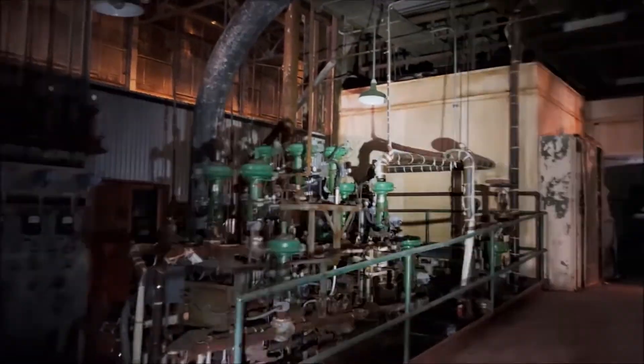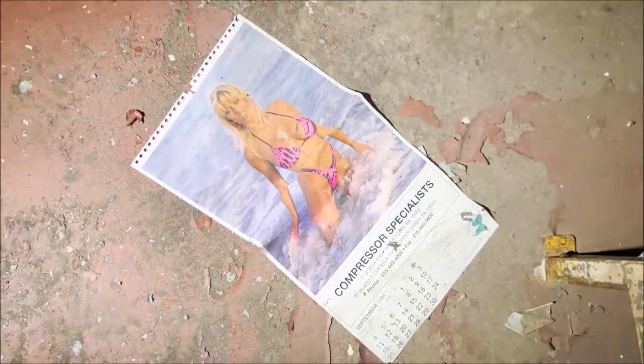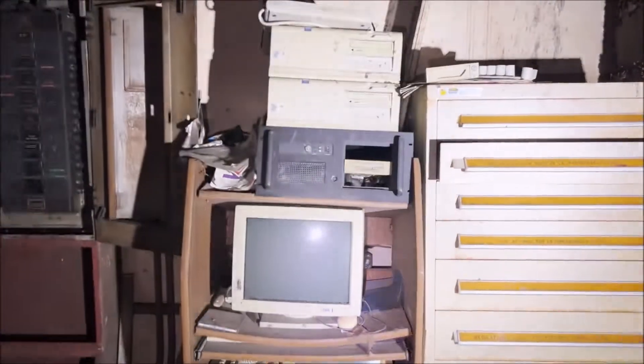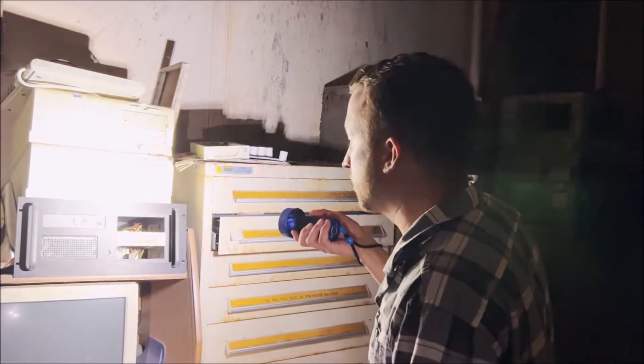Let's go back — I saw a ladder back here. This is just cool to see, because I worked in production, so it's neat to see all this. Oh, a computer! What do we got here? Steve's the computer tech guy. Pentium 2, Windows 98. I'm actually surprised it's not older.